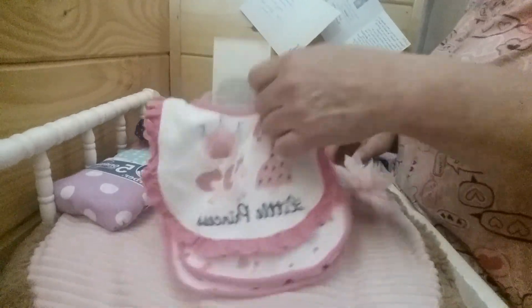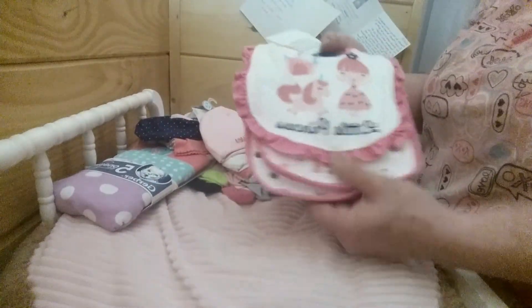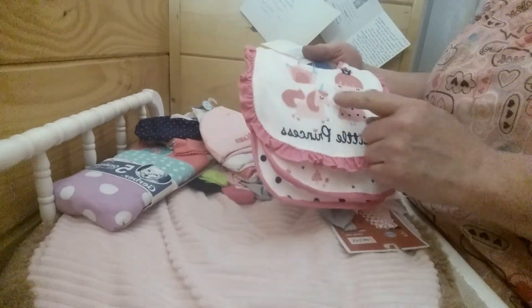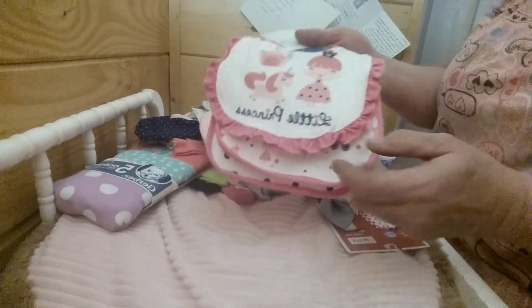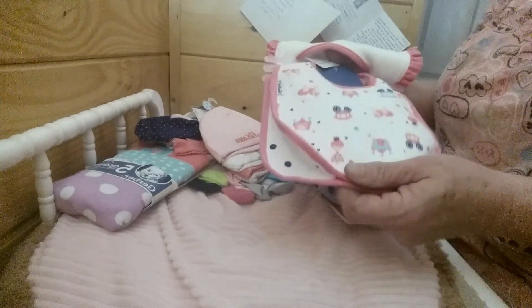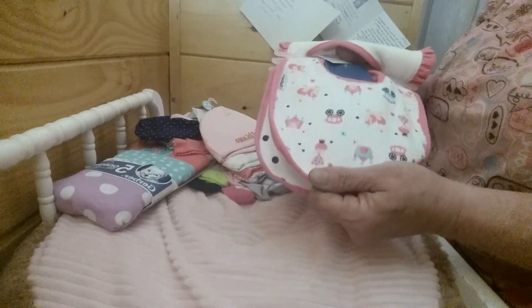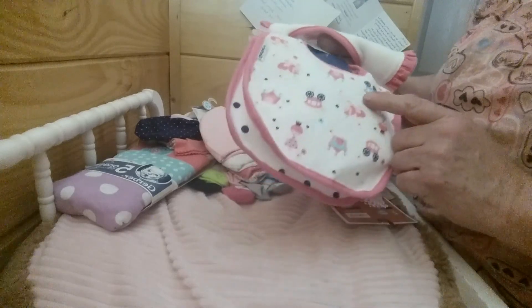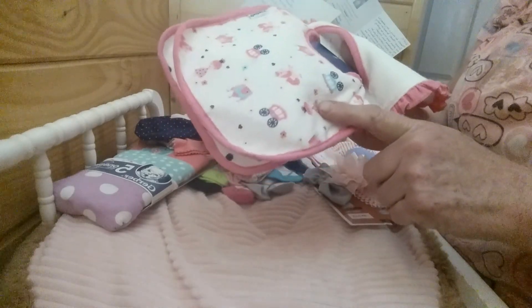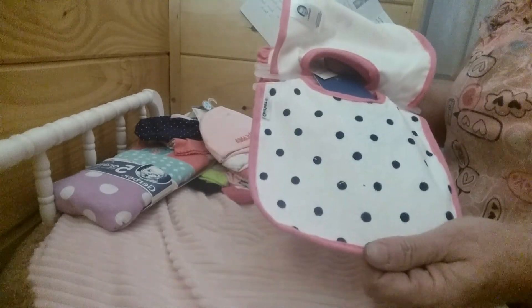Gerber was having a great sale and I also got bibs. I got a three-pack — 'Little Princess.' One is white trimmed in hot pink with a little girl, a unicorn, and a princess house. This hot pink color is really in right now. Another is white trimmed in pink with a carriage and a little bitty princess doll baby and a unicorn. The third is white trimmed in pink with black polka dots.